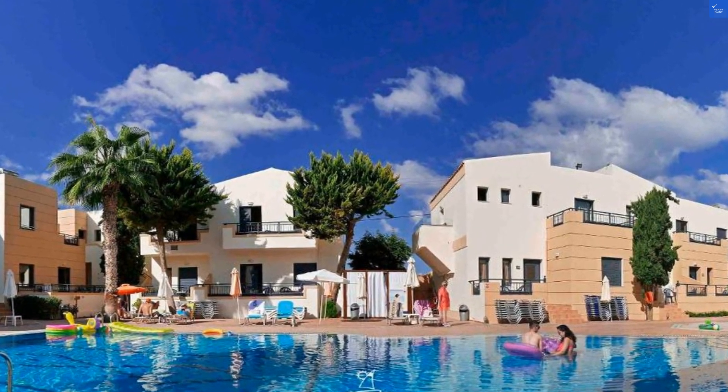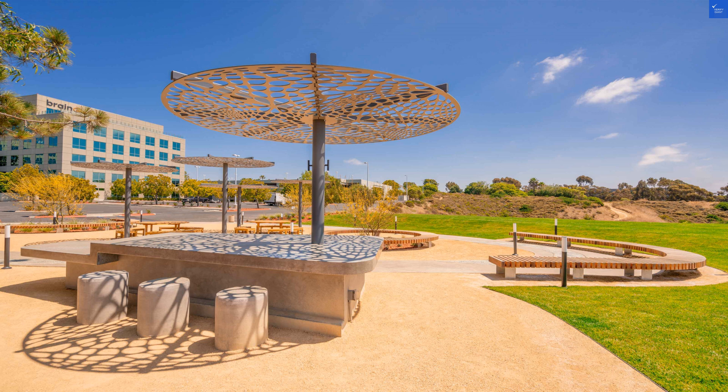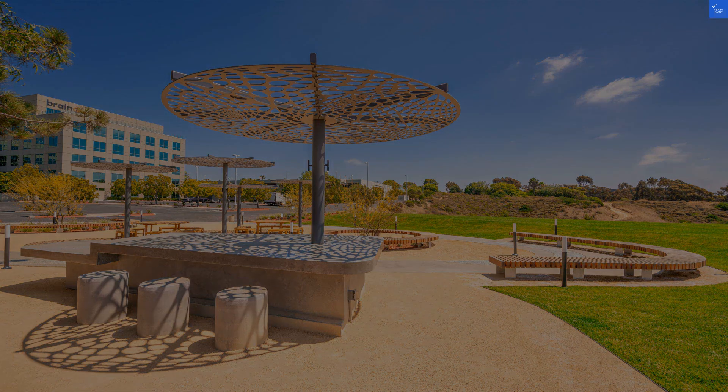Cleanliness: 9 out of 10. Spotless common areas and rooms — a small detail that makes a huge difference. Wi-Fi and connectivity: 7 out of 10. Free Wi-Fi is great, but the connection can be spotty at times. Price: 8 out of 10. Affordable for the quality, but keep an eye out for deals.